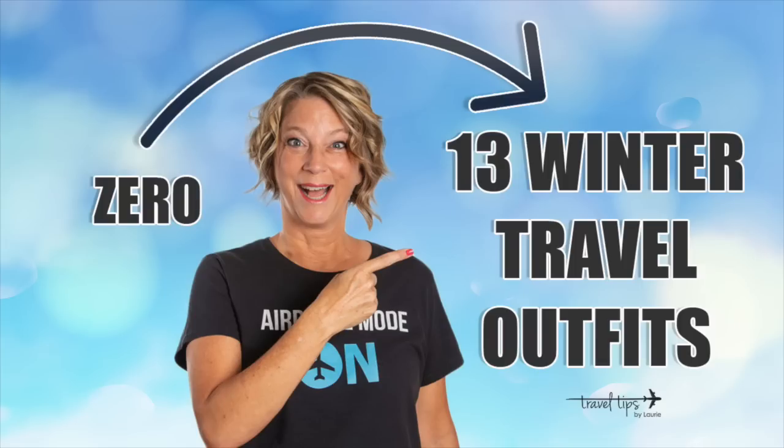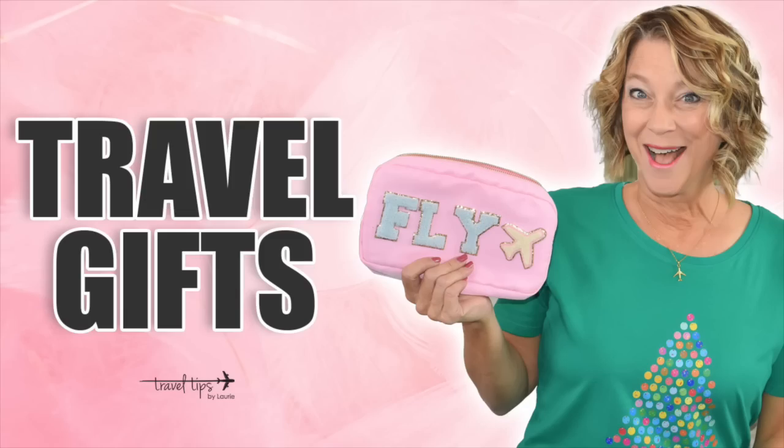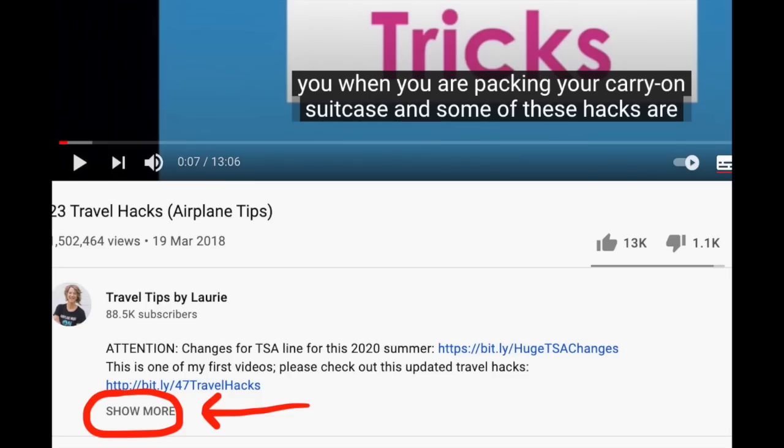If you need some winter outfits for vacation I just released a video with 13 outfits for winter vacation travel that fit into a carry-on suitcase — be sure to check that out. If you haven't said hello, please do so in the comments. You can find all my links and details in the description box — click 'read more' or the little caret if you're on your phone. One question for you: do you travel with black shoes or brown shoes more often?